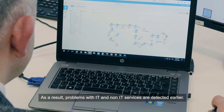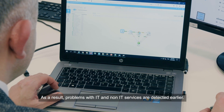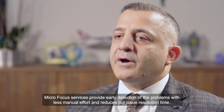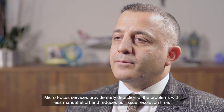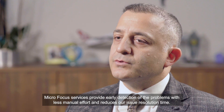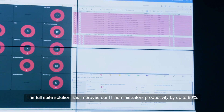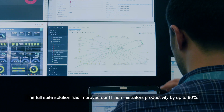As a result, problems with IT and non-IT services are detected earlier. MicroFocus services provide early detection of problems with less manual effort and reduces our issue resolution time. The full suite solution has improved our IT administrators' productivity by 80%.